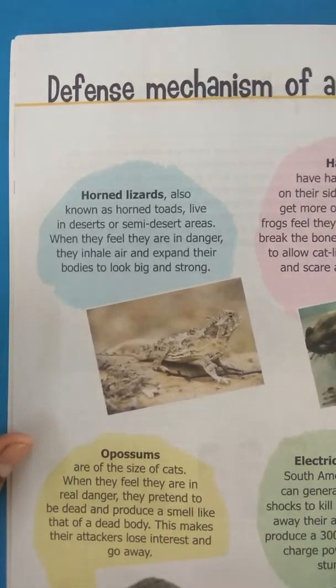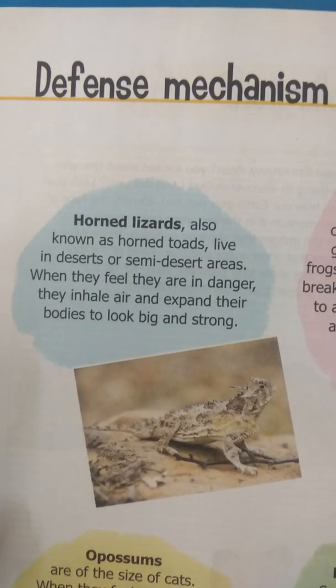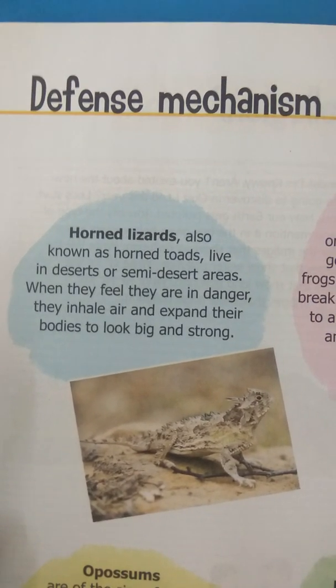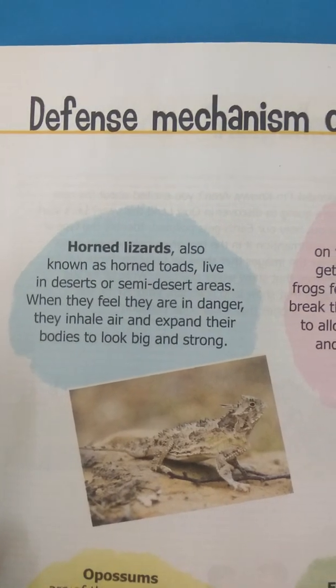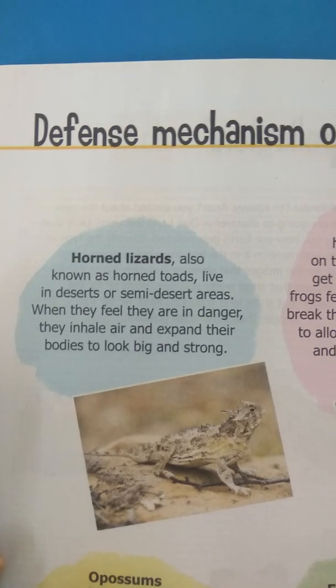The first we can see in the picture is the horned lizard. Horned lizard, also known as horned toads, live in desert or semi-desert areas. When they feel they are in danger, they inhale air and expand their bodies to look big and strong.